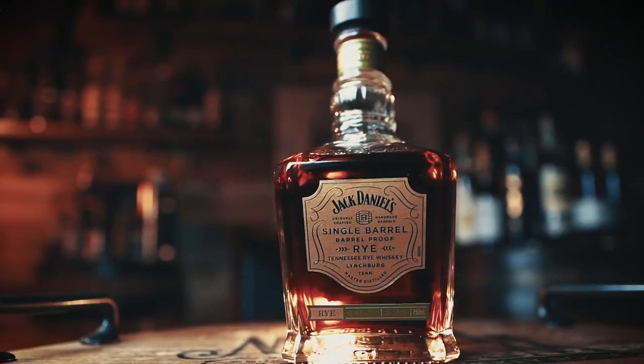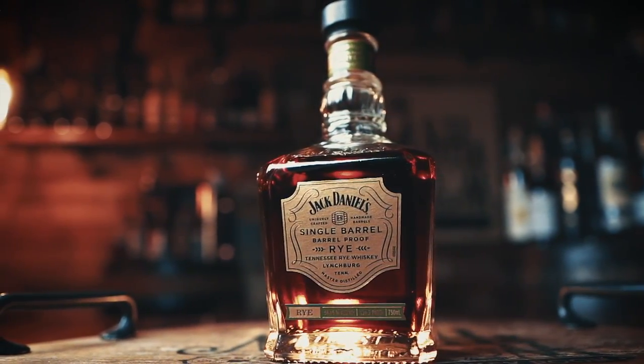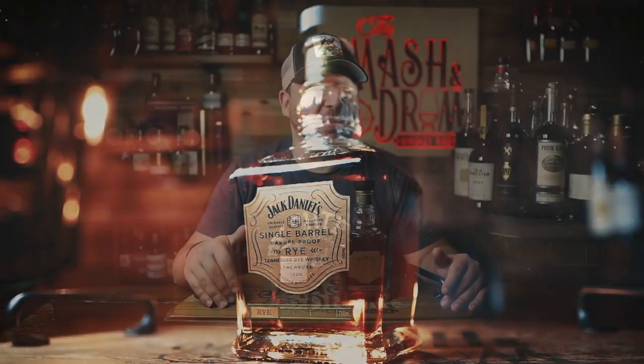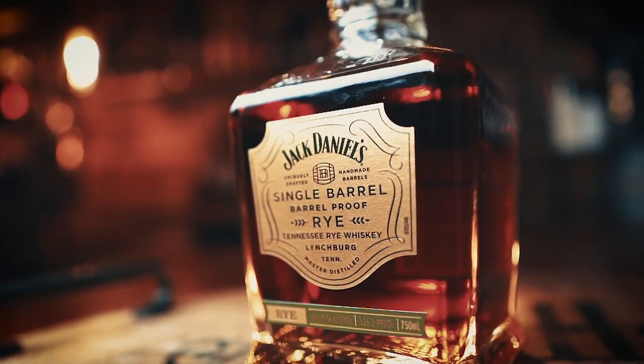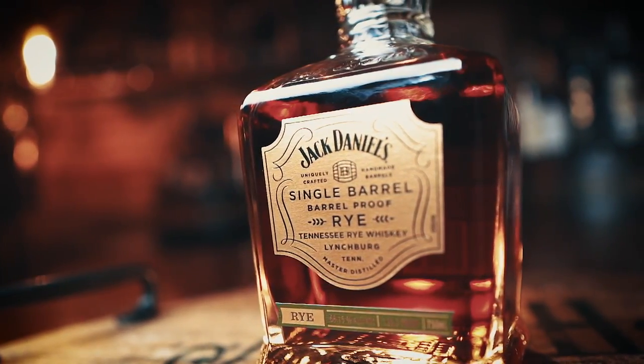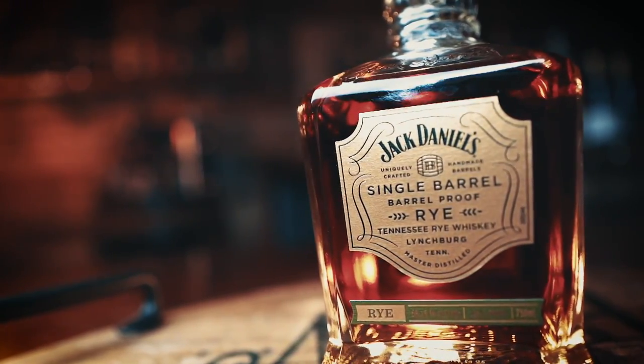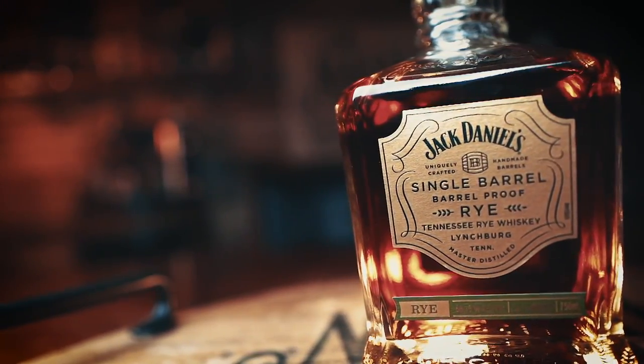The mash bill for this rye whiskey is the same as always: 70% rye, 18% corn, and 12% malted barley. Proof of these single barrels will vary between 125 to 145 proof depending on the barrel, and as always, the whiskey is charcoal-mellowed before aging using the signature Lincoln County process. These are starting to hit stores everywhere now for a retail price of $60.